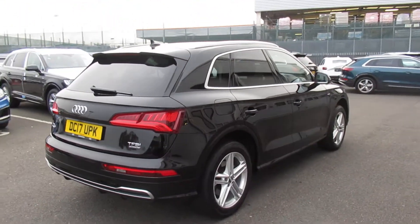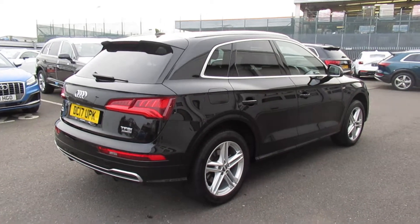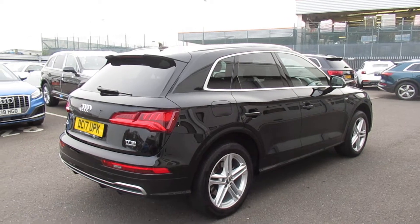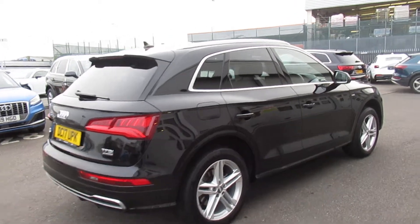This is an Audi used approved vehicle, so you will get the 1 year's warranty, 1 year's roadside assistance from the manufacturer, as well as the 145 point Audi approved check.